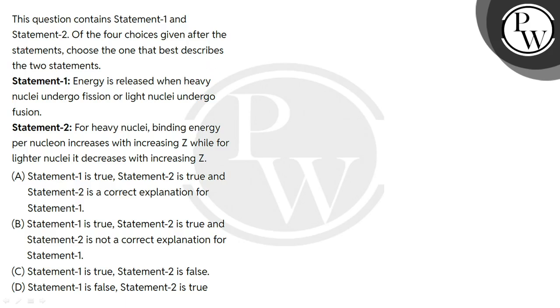Hello guys, let's read the question. This question contains Statement 1 and Statement 2. Of the four choices given after the statements, choose the one that best describes the two statements.